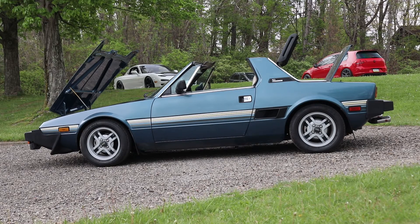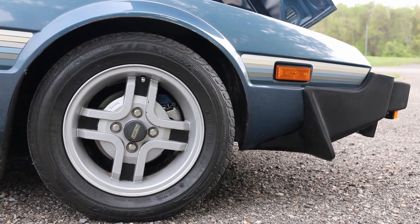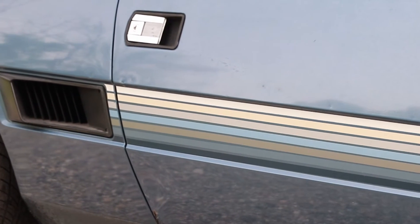How many people mistake it for a Triumph? All the time. It has a very '70s roadster feel to it — like the Triumphs and MGs. And Bertone is a design house that has made some very nice designs. You can see design cues that come from other cars; the door handles are used on a couple of Ferrari models.